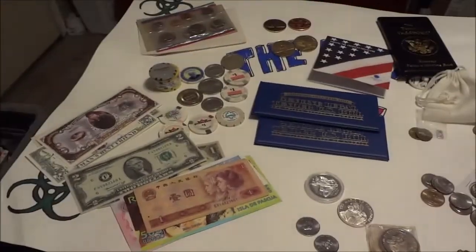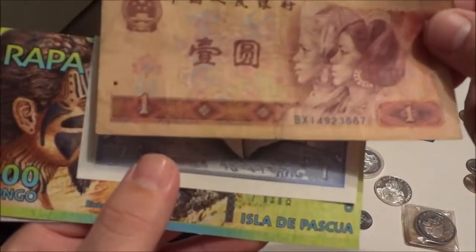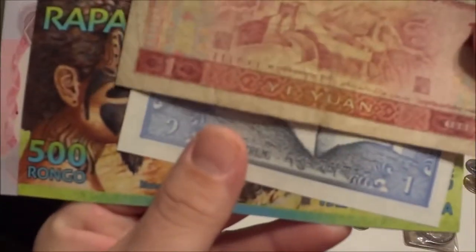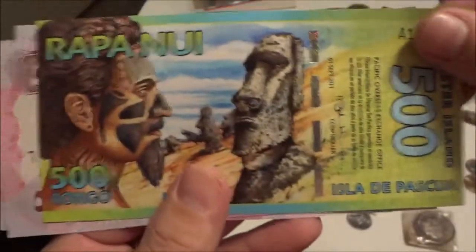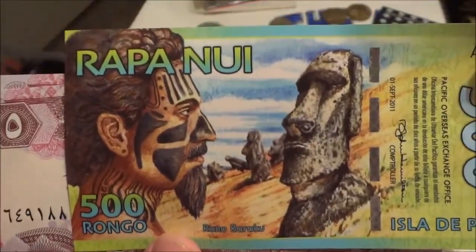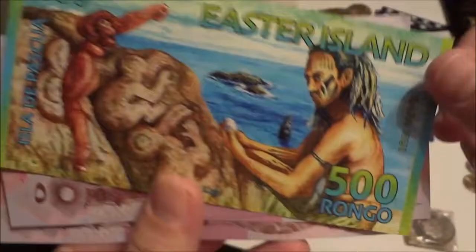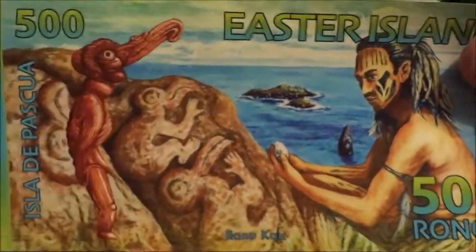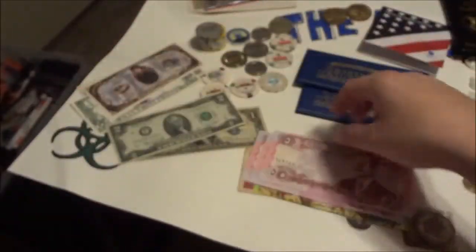Over here is my foreign money collection — what little bit I've got so far. That one is Chinese — ironically my birth year. Then we have Bhutan — this one is really cool. Easter Island — check that out, that thing is super colorful. Some people think it's fake even though it's actual currency, 500 wrongo. What does money look like that? That is awesome. Then I've got three Iraqi dinars — this was shortly after the invasion, five dinars. Those are pretty cool.